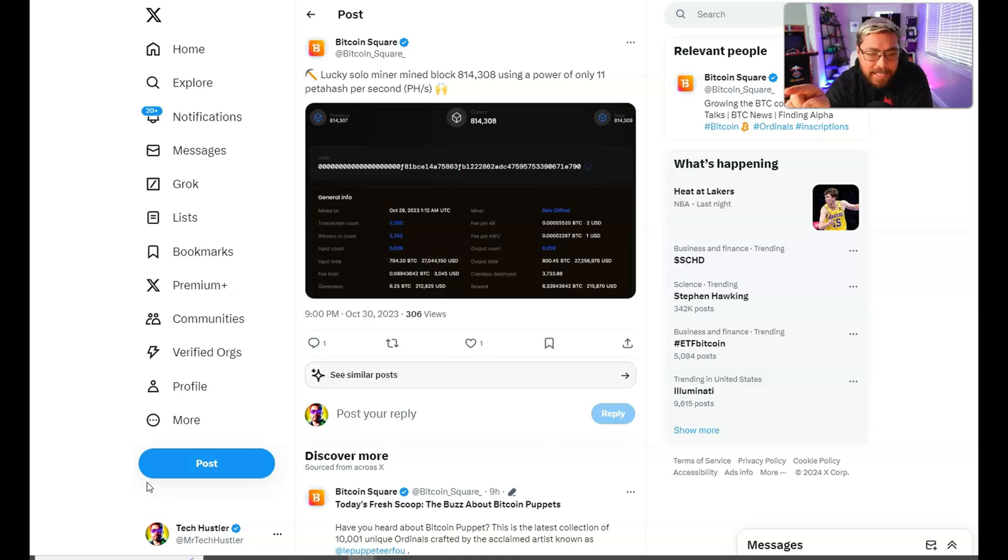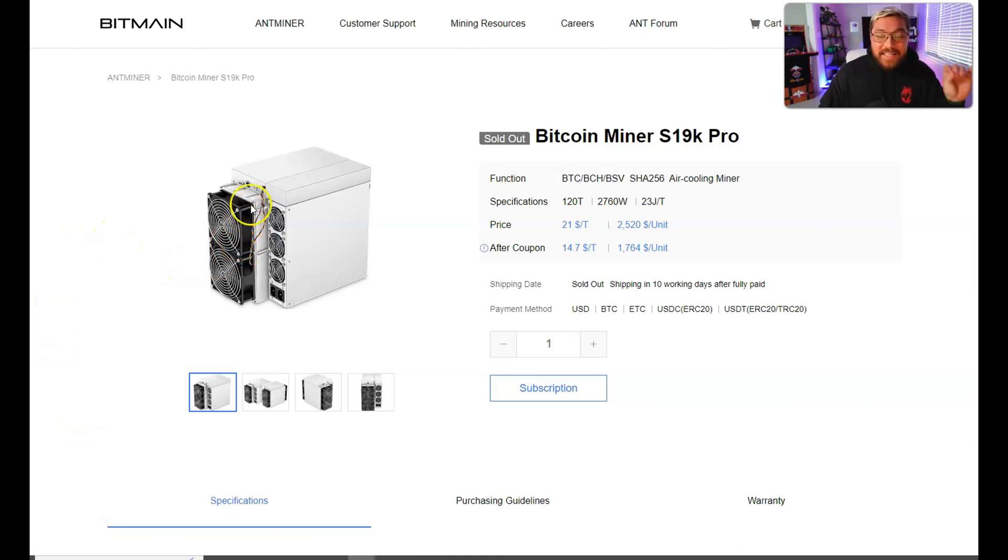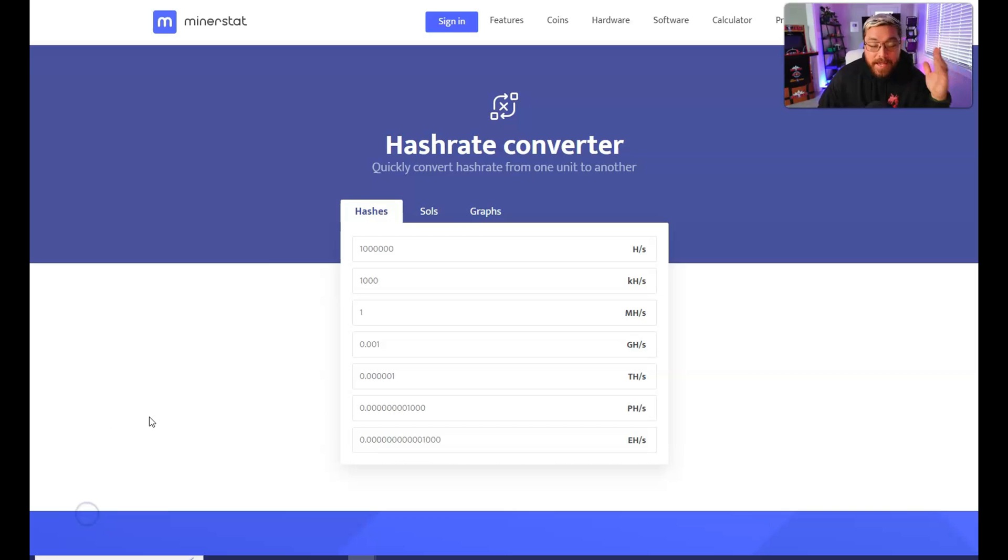We know 55 kilo hash is not going to get it done - even 75 kilo hash is not going to get it done. So how many hashes do we need to solo mine a Bitcoin block? I just happen to have an example from a few months ago: on October 30th, 2023, a solo miner mined a Bitcoin block of 6.25 Bitcoin on ckpool.org with 11 petahash, which is 1,100 terahash or around 10 Antminer S19K Pros. And even with 11 petahash they were still extremely lucky to mine that solo Bitcoin block.